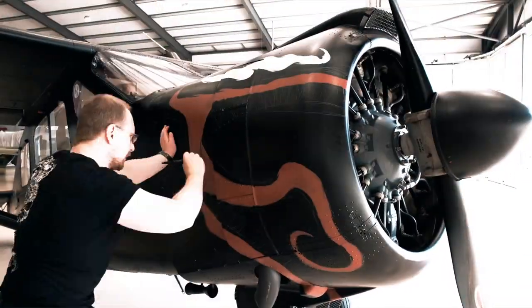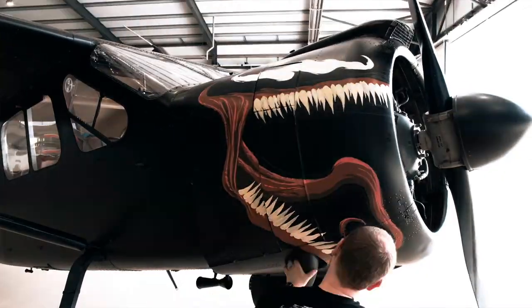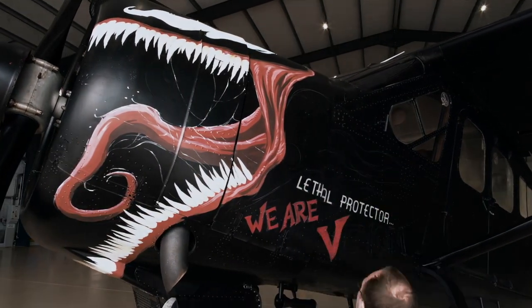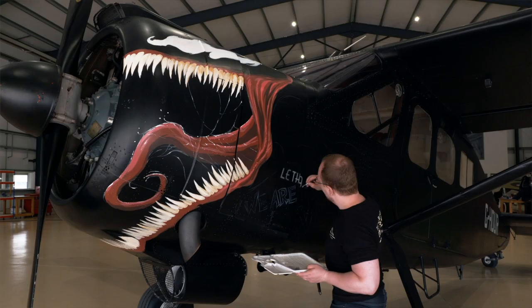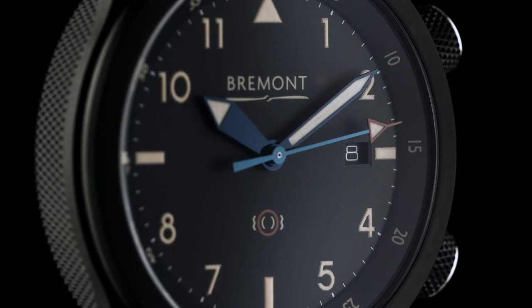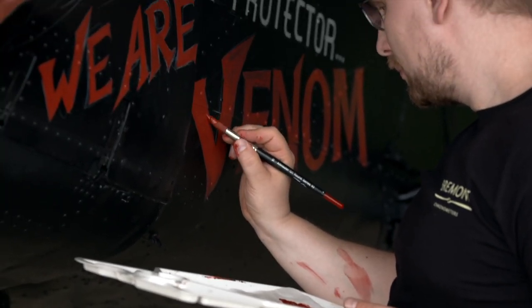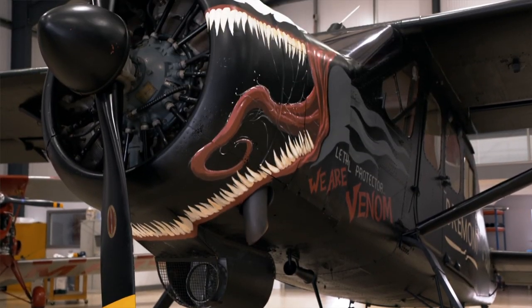This is the biggest scale project I've ever worked on, and also in three dimensions. The biggest challenge I found was actually trying to keep perspective on both sides. I've done quite a bit of Venom work and I'm quite a big aircraft enthusiast, and I'm a watch enthusiast as well. So I was kind of amazed because it seemed like almost too perfect of a project. Just physically putting my hands all over this historic airplane is amazing. I can't wait to see it fly.